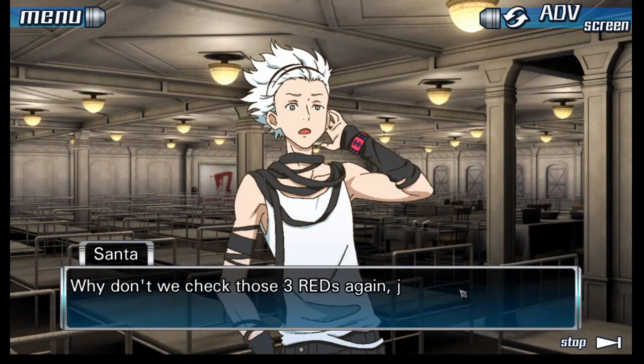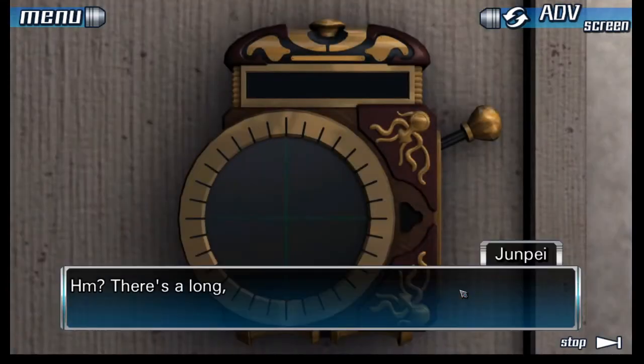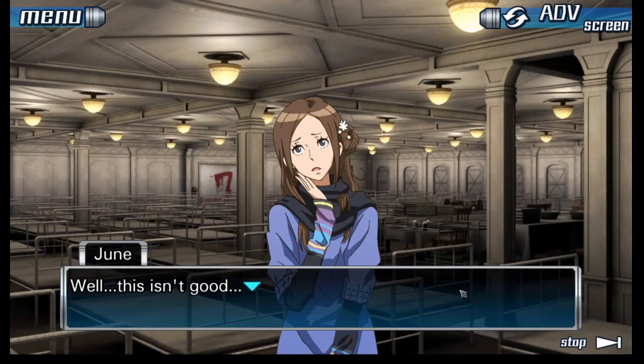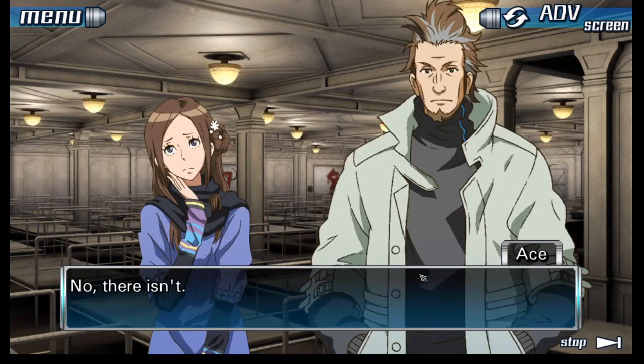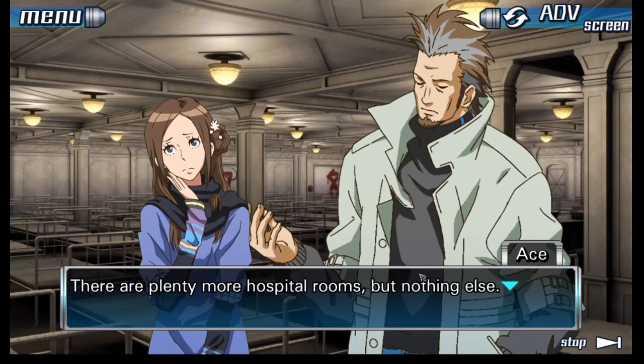Why don't we check those three REDs again, just in case. There's a long, thin gap on the bottom — I think it's a slot. This isn't good. Slots can have things in them. The RED is inactive. What about that hallway over there? Isn't there anywhere else we can go? No. There are plenty more hospital rooms, but nothing else.